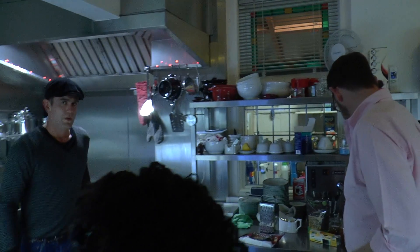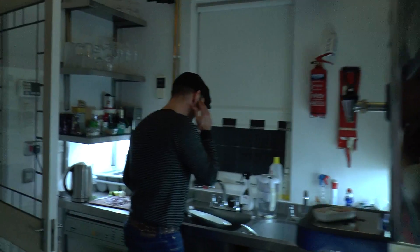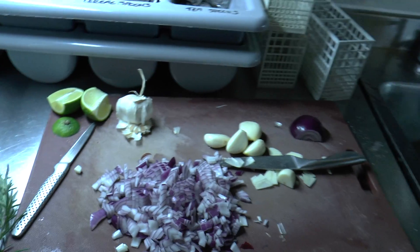So yet again we have the pleasure of a meal from Scott — it's his chicken roast special. We've got the onions being chopped and the garlic and stuff over here, very impressive.